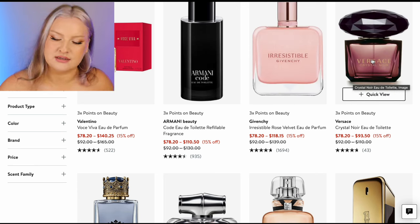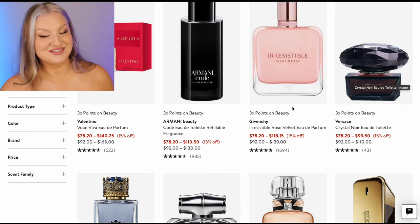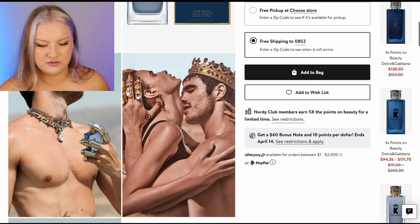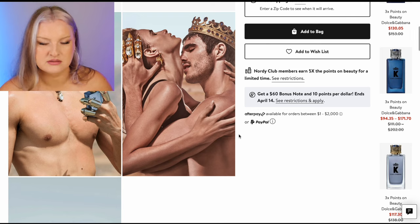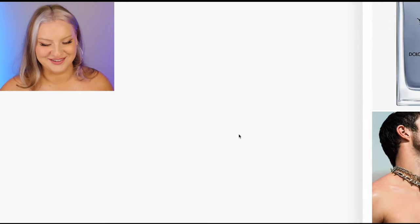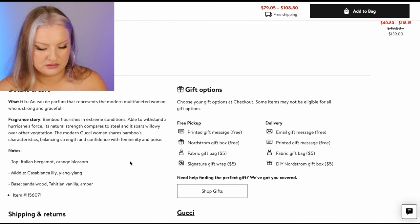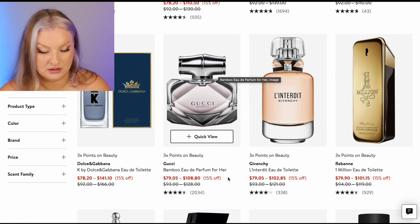Versace Crystal Noir EDT — is it the old one? You know how I feel if it's not the old one. Dolce & Gabbana K — that's for men. Gucci Bamboo — I don't think I've smelled this one. It better have bamboo in it — it doesn't even have bamboo in it. Next. Lanterdy EDT — probably wouldn't go for that. One Million — don't get regular One Million for your man, get like Elixir or One Million Parfum or something.